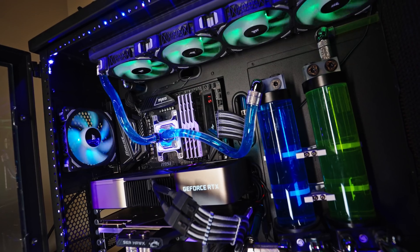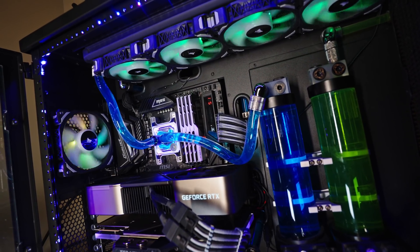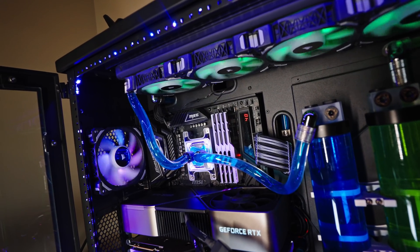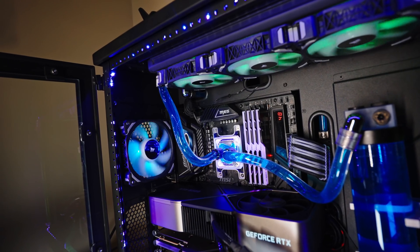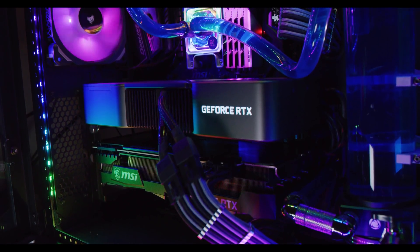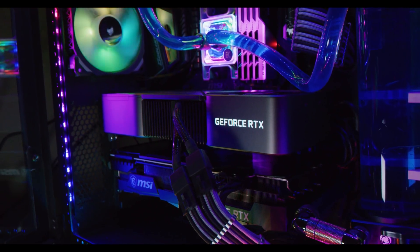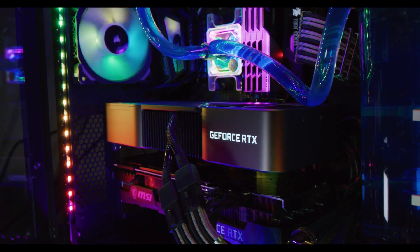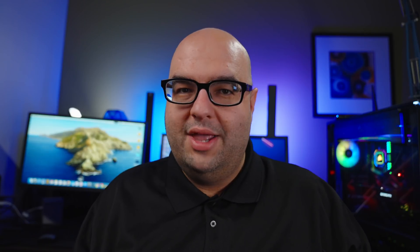One of the attractive features of the Godlike is a 10 gigabit networking card. If you're doing 10 gigabit networking within your business or home — maybe with a 10 gigabit NAS or other systems — you can transfer considerably faster. You can always get 10 gigabit cards separately, but the motherboard comes with it included as an add-in card, so it's a nice bonus that's part of what makes its feature set more interesting.